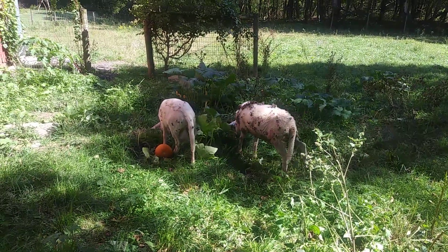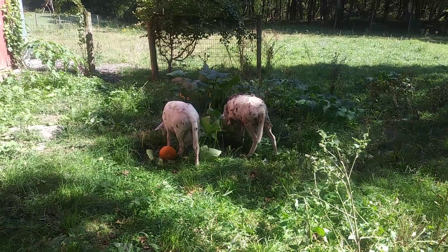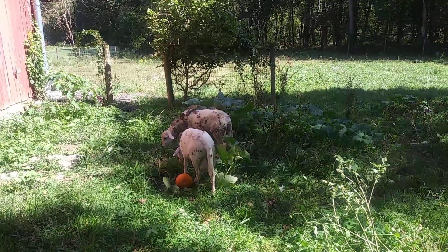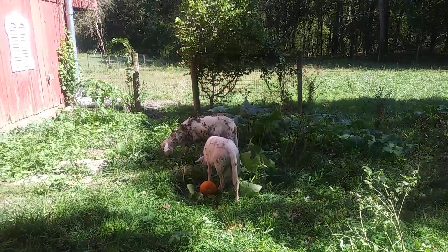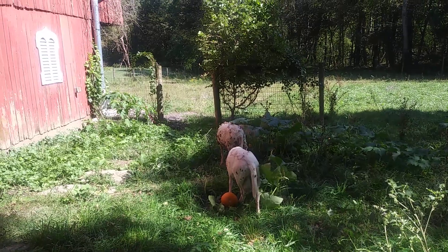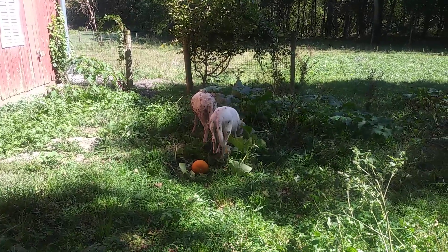Well, hello — 2:07 p.m., 70 degrees, mostly sunny, Green, Ohio, Summit County. Been hiking these trails in this park, Boitler Park, and came across this farm.